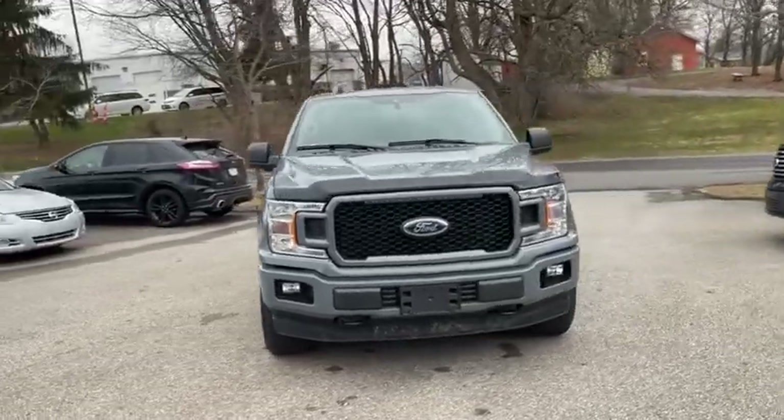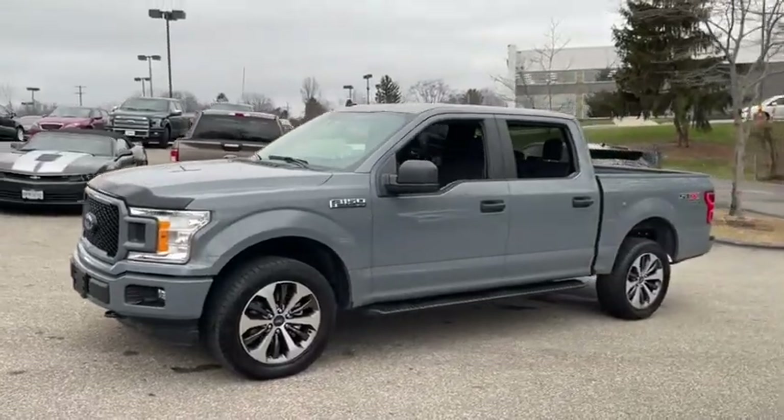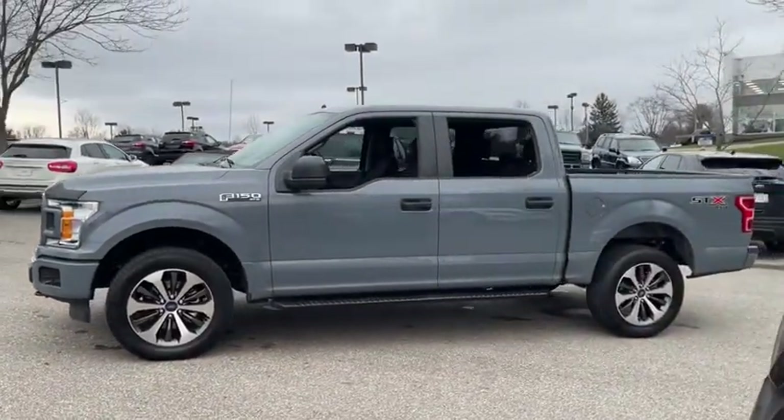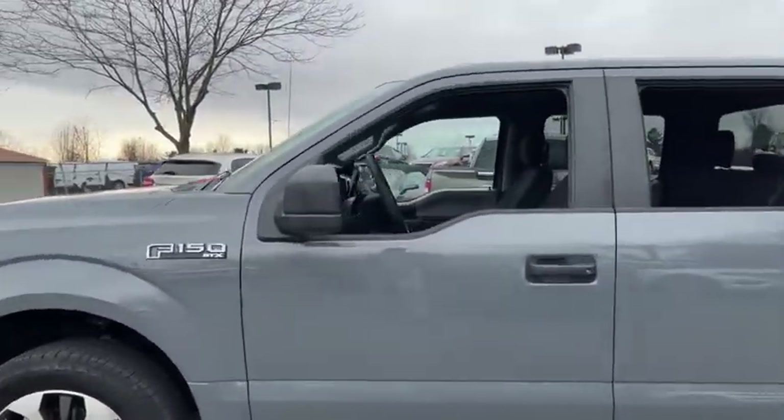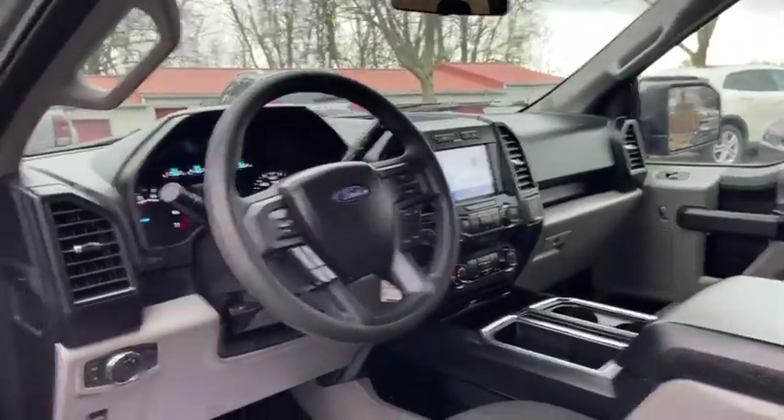We are pleased to show you the 2020 Ford F-150. A Ford F-150 knows how to handle any situation. It's built to follow orders. No whining. This vehicle has less than 30,000 miles.